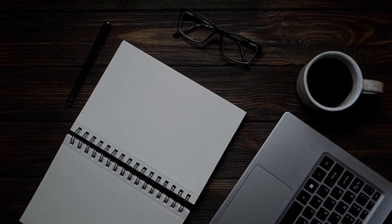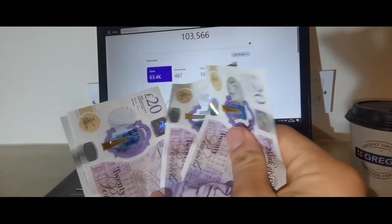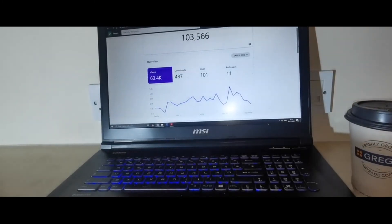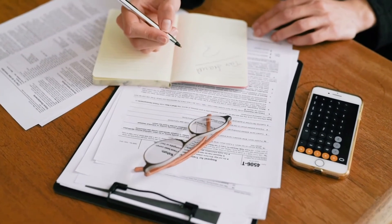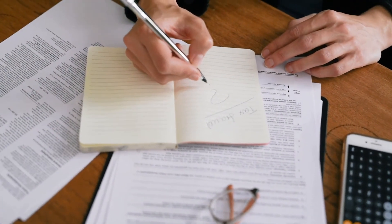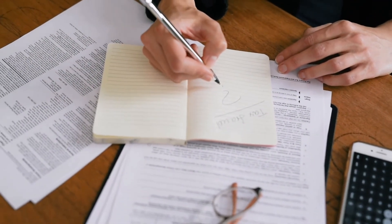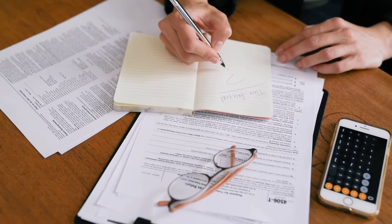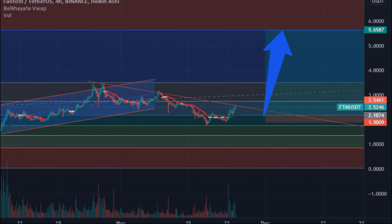Phantom price prediction 2021: According to our deep technical analysis on past price data of FTM, in 2021 the price of Phantom is predicted to reach a minimum level of 2 dollars and 64 cents, with an average trading price of 2 dollars and 56 cents. Phantom price prediction 2022: The price of Phantom is predicted to reach a minimum level of 3 dollars and 64 cents in 2022.